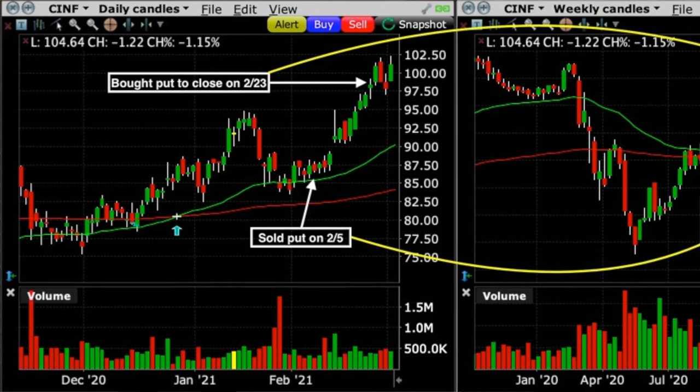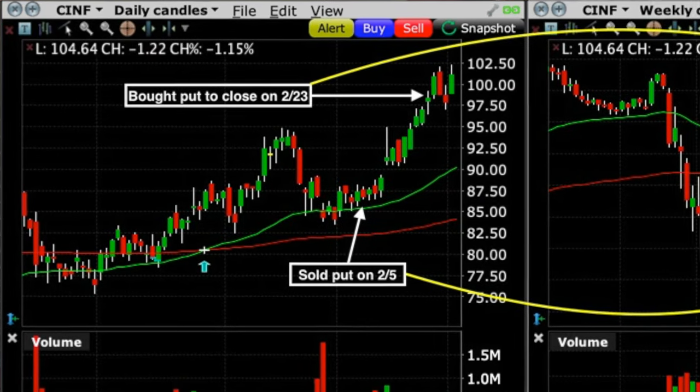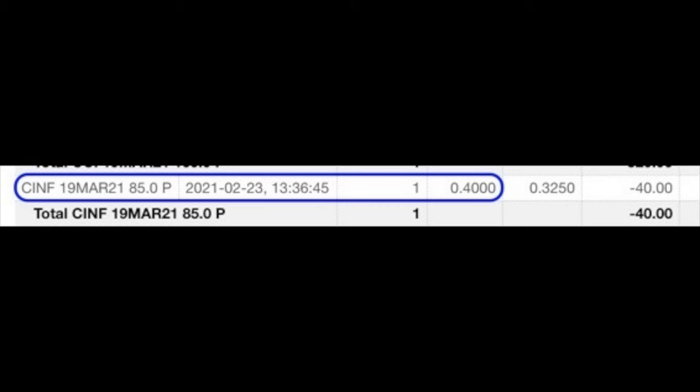Well, what happened? Cincinnati Financial performed exactly as we expected. Over the next two and a half weeks it advanced from around $85 per share up to right at $100 per share. On February 23rd we bought that put option back for $0.40 per share. Now I really did not have any good technical reason for closing this position out on the 23rd — the technicals were still actually looking pretty good — but my gut trading instinct honed over years of trading options told me that since this position had run pretty far pretty fast and we had made the majority of our money already, it was time to close this position out.